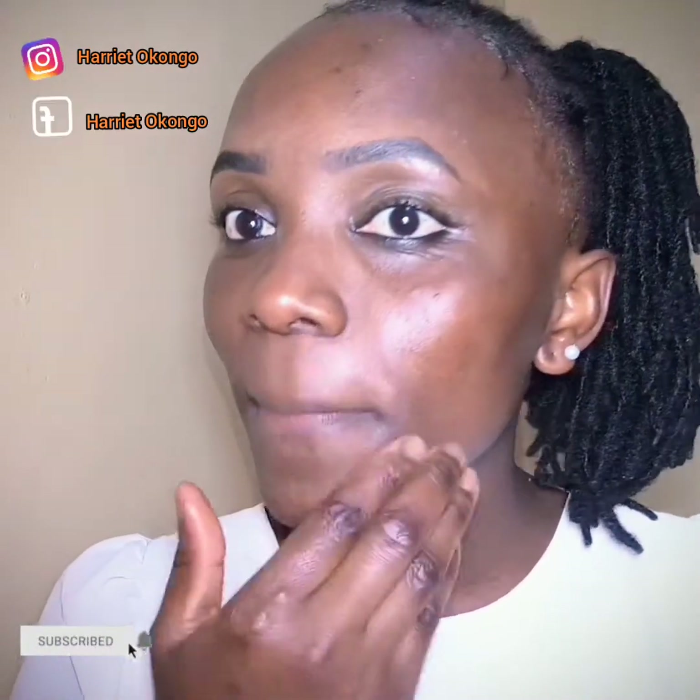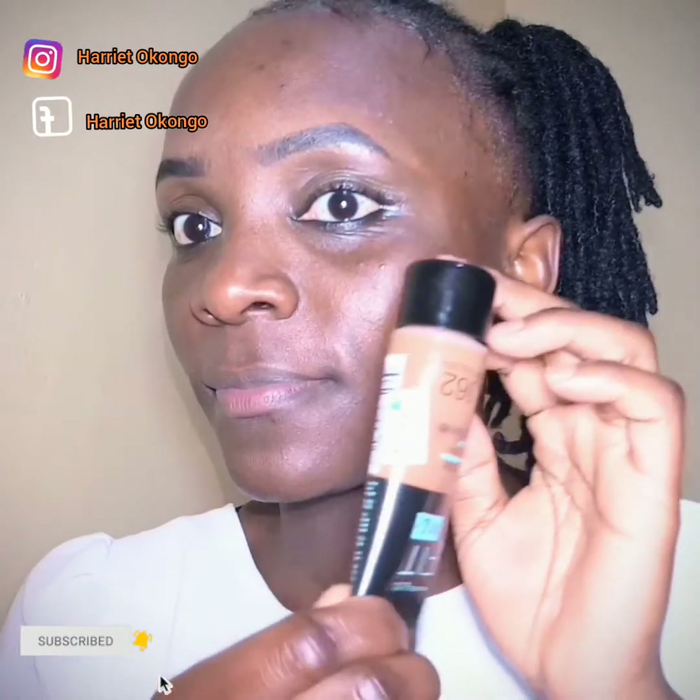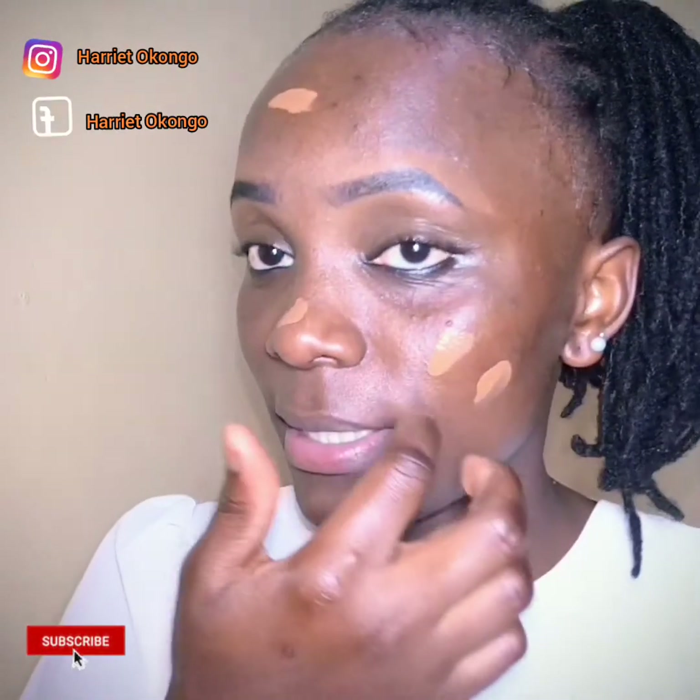So guys, I'm done with my eyebrows. Now I'll be doing my foundation. I'll use my bare hands to apply the foundation, since I want the foundation to get into my skin nicely.